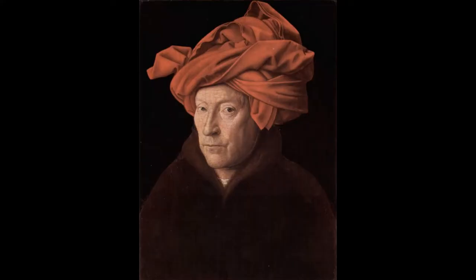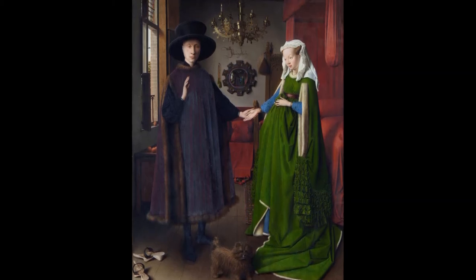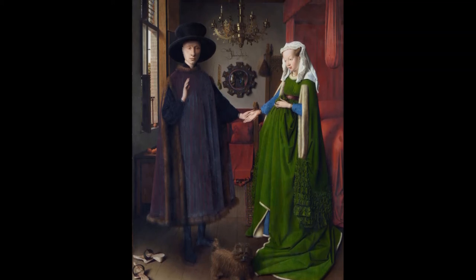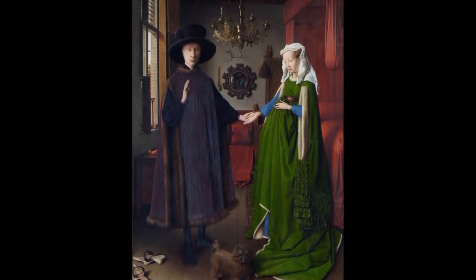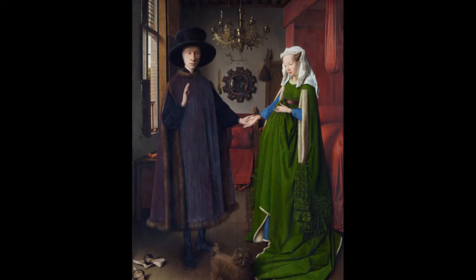Jan van Eyck was one of the most famous Flemish artists of the Northern Renaissance. He was born in 1390 in the county of Luhn and, in 1434, painted the Arnolfini double portrait. The painting is considered one of the most symbolic and intricate of its time. Today we're going to analyse it and look through all the conspiracies and controversies surrounding it. The painting was certainly used to show the wealth, piety, marital status and status of the artist.